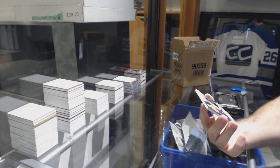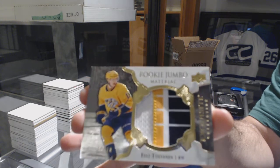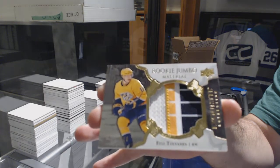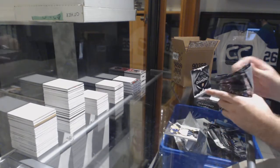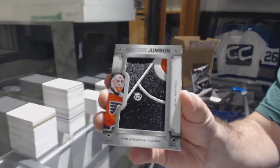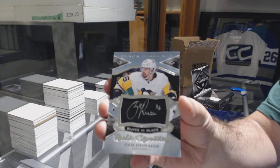Let's figure this one out — Rookie Jumbo Material Patch number 210 for the Nashville Predators, Tolvanen. 10 of 10 Tolvanen! Team logo Jumbos for the Philadelphia Flyers — Ron Hextall. For the Penguins, the 249 silver on black rookie signatures — Zach Aston-Reese.